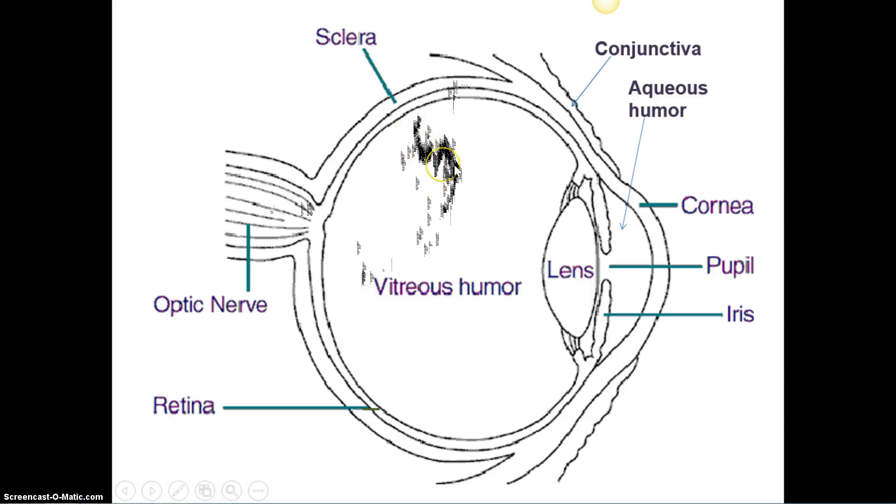The cornea is the clear part of the eye, and it's the very first part to bend the light. Light rays hit here and they get bent, diffracted in towards the pupil — the opening in the iris. The iris is this colored muscle, which is really cool looking. It's unique in everyone, and I love the looks of the iris.